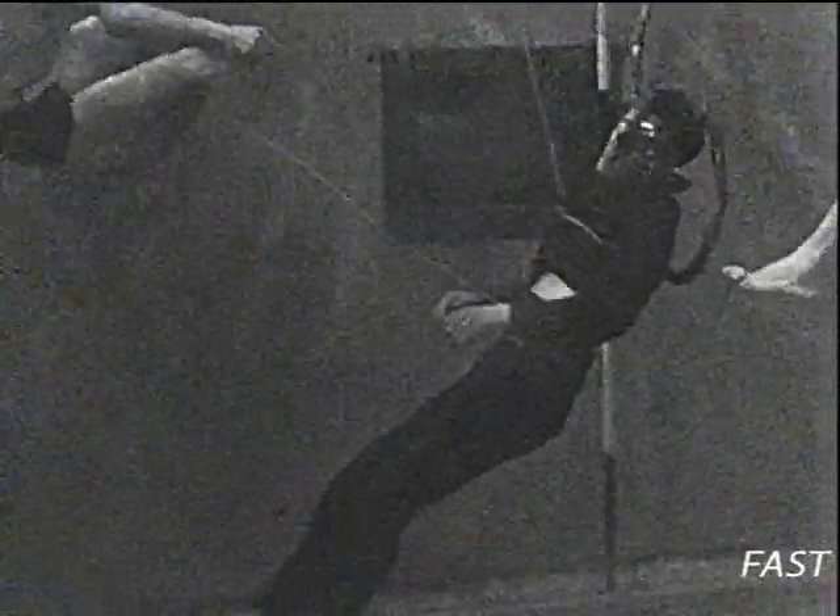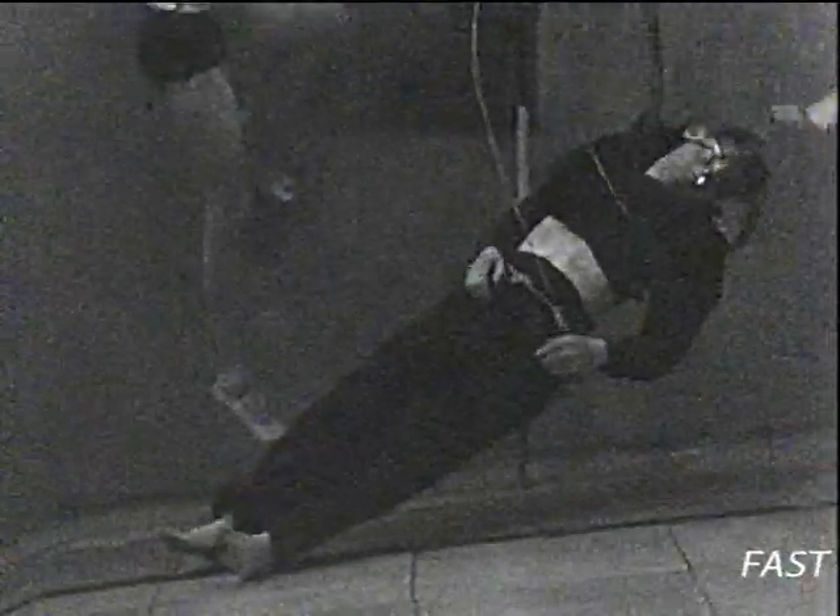First, to show that there is no deception, the subject sinks when unsupported by a lifejacket, thus demonstrating conclusively that a lifejacket is essential for an unconscious subject.